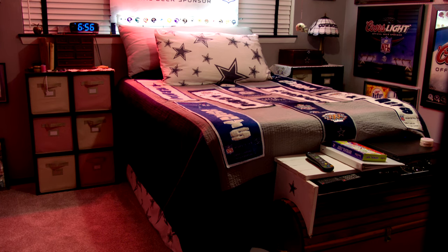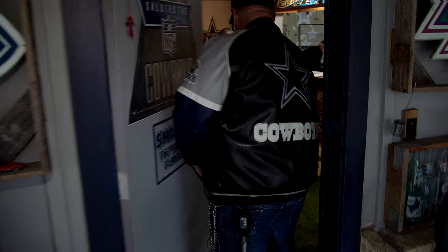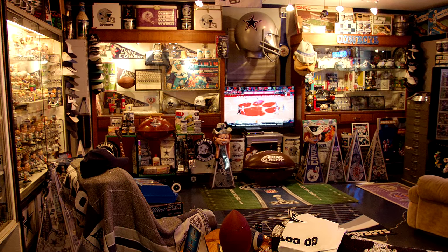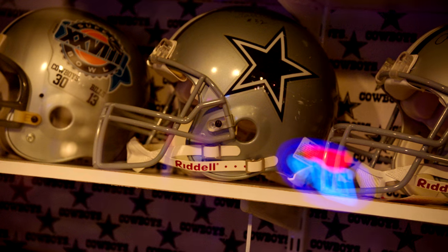Items line every inch of this 1,300-square-foot home, ranging from the eras of the Cowboys' early beginnings to modern day. Y'all come on in the house here. Since he was four years old, Kirsch, now 48, has made it his life's pursuit for the rare and specialized in Cowboys' memorabilia.